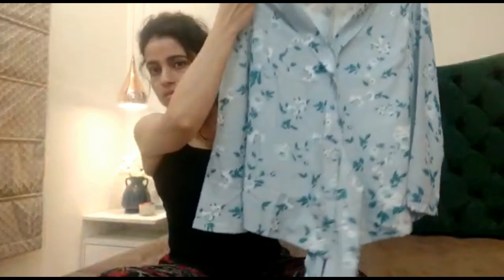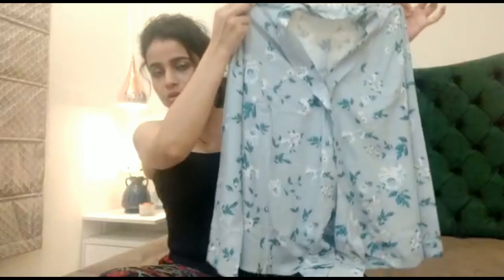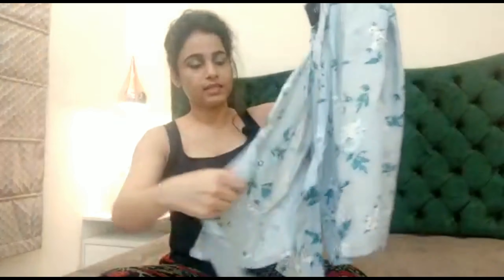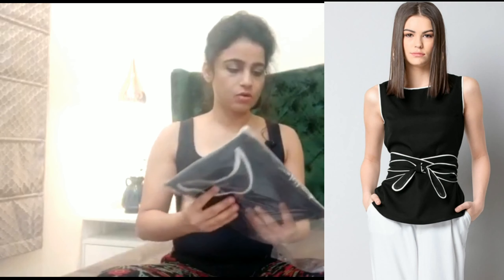I'll show you — it is something of this sort. I'm going to try it on. It has a belt and this is a small size. The fabric looks good. I think I am going to keep this one. So the next item I ordered was a top.